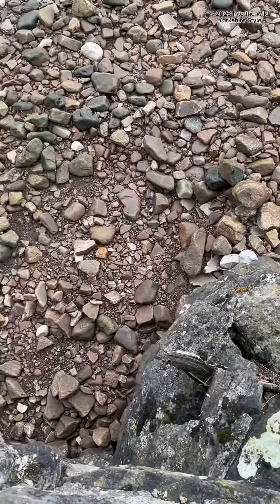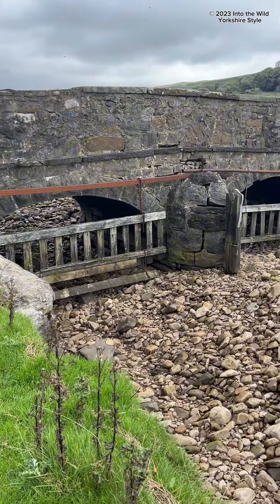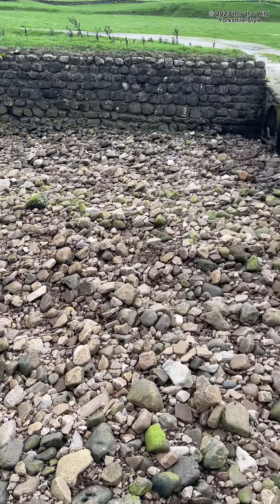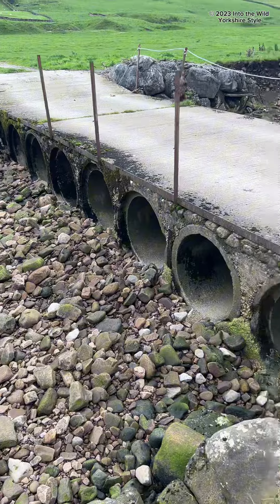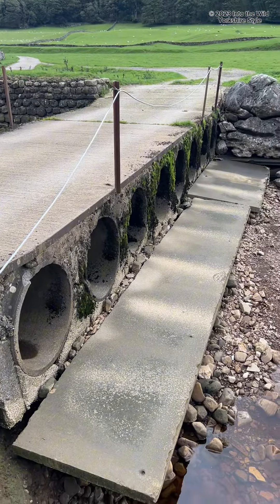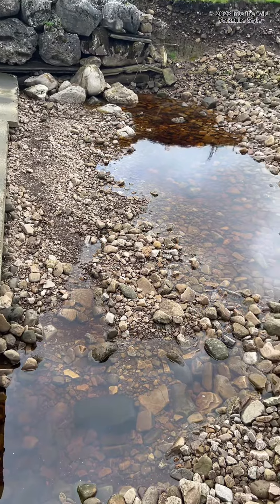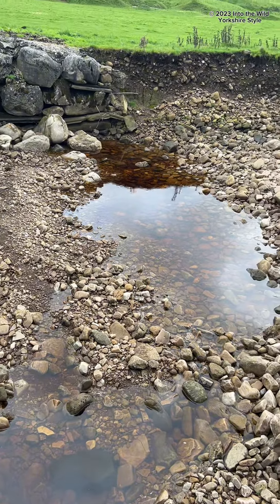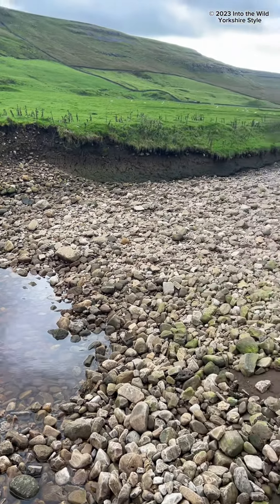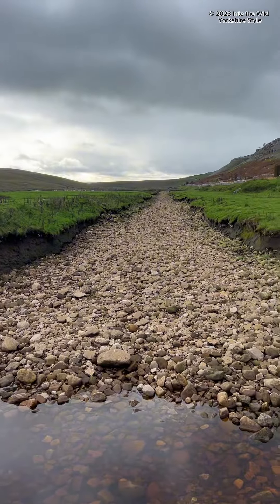It just disappears underground. This is where I was stood if you remember, and the water started coming through here and it was absolutely gushing out. As I move around - I just don't get it, you'd have to read up online; it does actually tell you what happens. But then we've got the water again, and then completely dry, and it just looks like it goes on.